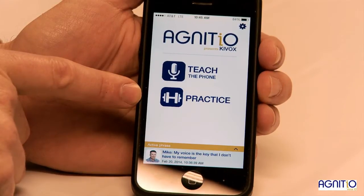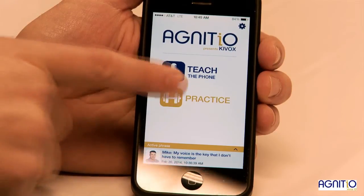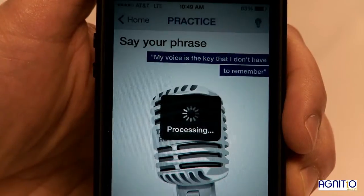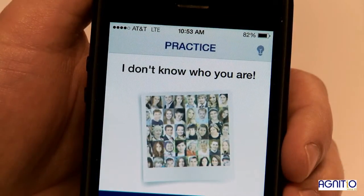Now let's see if another person speaks the same phrase — the app does not recognize him.